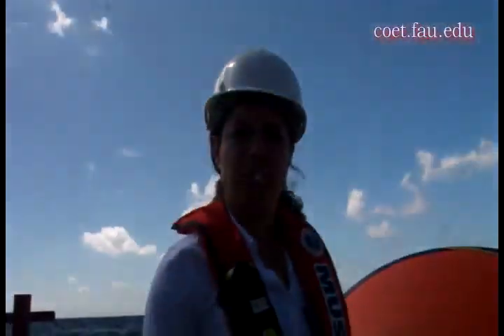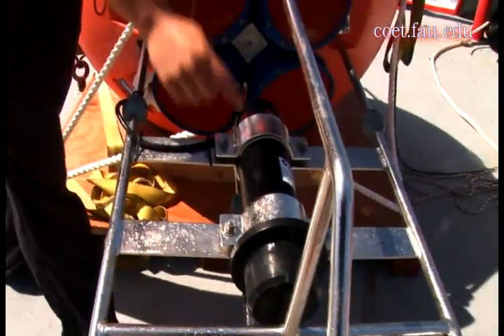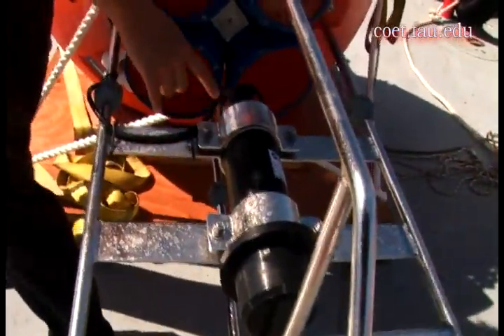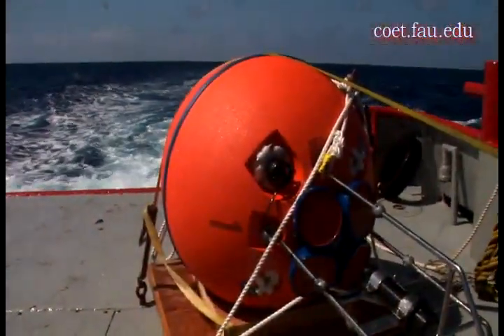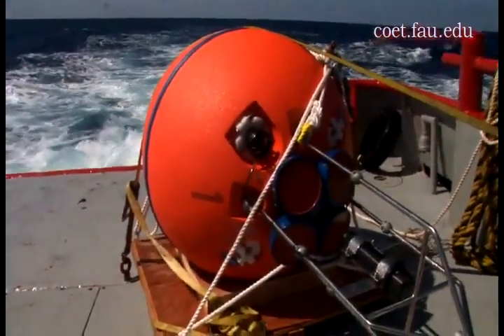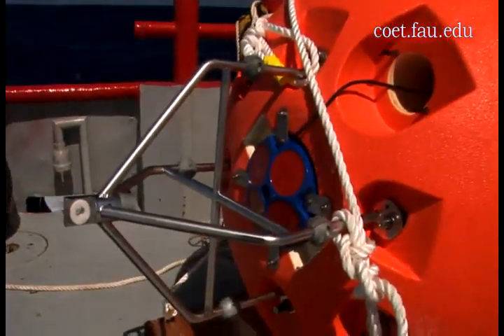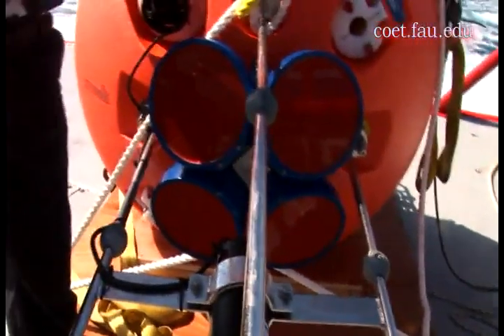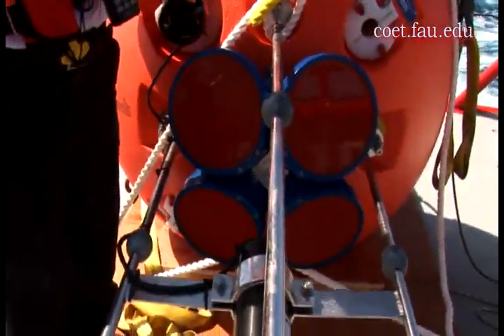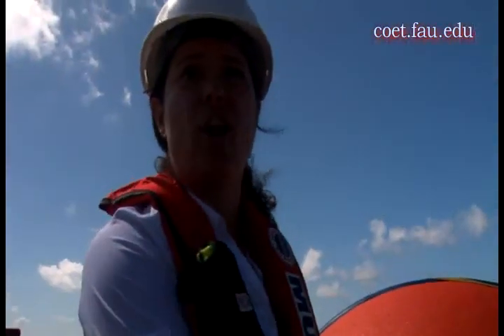On this particular buoy we have one ADCP, and it is connected to an acoustic modem. It uploads information to the acoustic modem for about three weeks' worth of data memory. We can come out here once every three weeks and upload little fragments of data periodically throughout the nine-month period that this will be deployed. After nine months we will recover the buoy and get all of the information off of the memory on the ADCP itself.